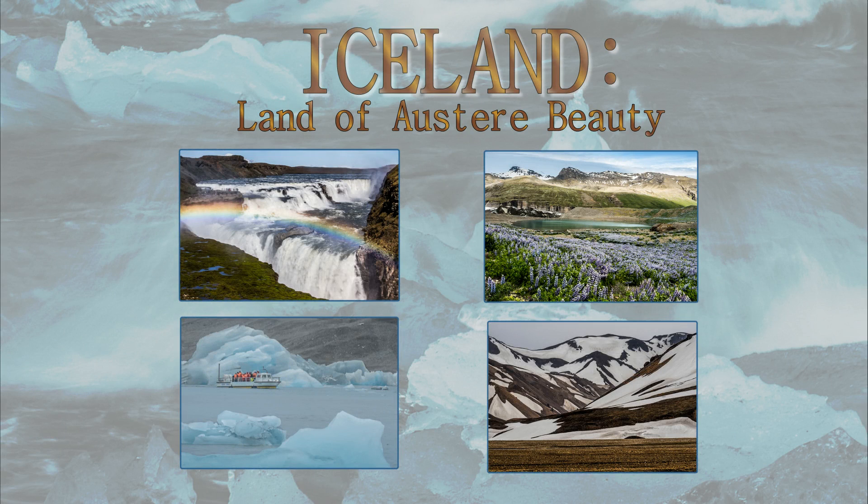Despite its size, Iceland is home to a wide variety of magnificent and imposing scenery.